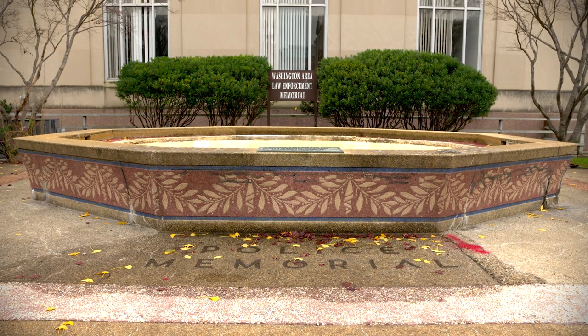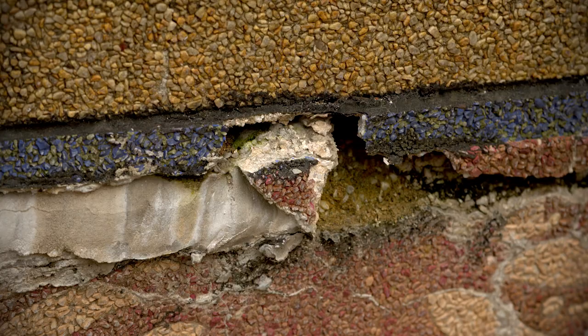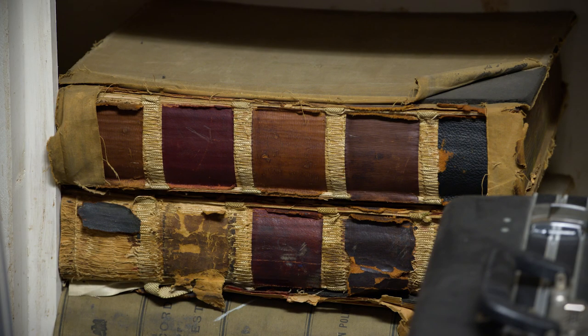This is a project that is working to renovate the memorial fountain for our fallen officers as well as to preserve the Metropolitan Police Department's history. The Metropolitan Police Department's collection goes from 1857 all the way to the present and is continuing to gather artifacts.